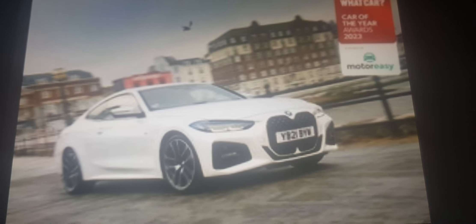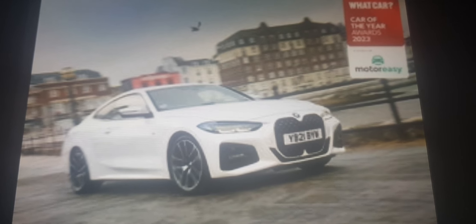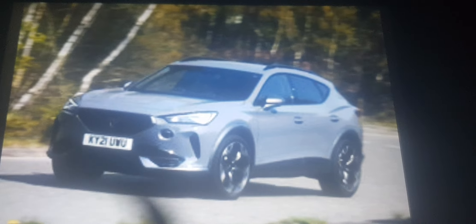If you want a coupe, the BMW 4 Series is your only choice, because I don't think you'll like the Audi TT, Cupra Formentor, or Bentley Continental.